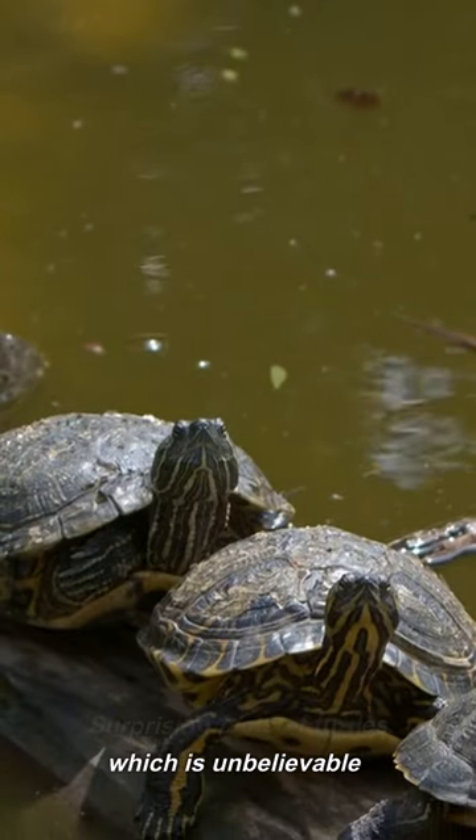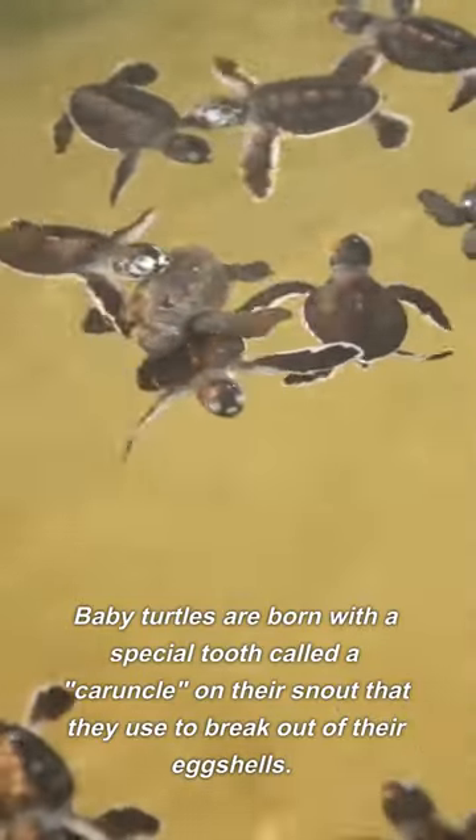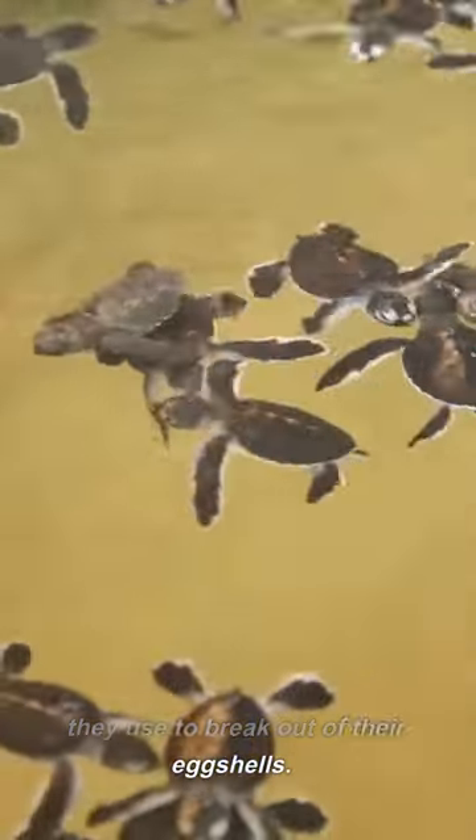Surprising facts about turtles which are unbelievable. Baby turtles are born with a special tooth called a caruncle on their snout that they use to break out of their eggshells.